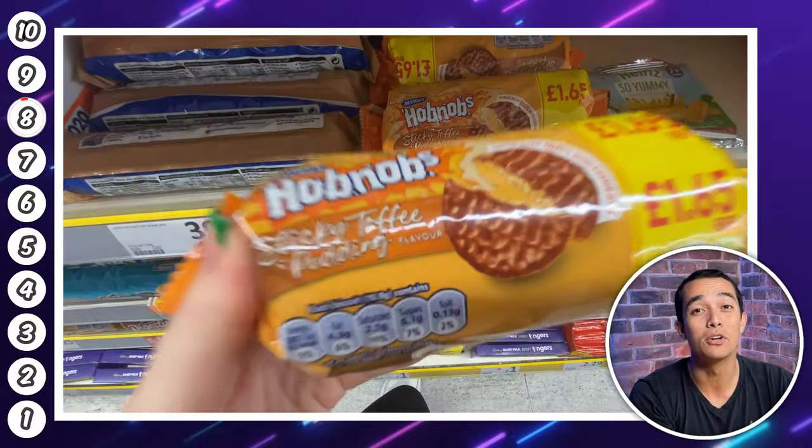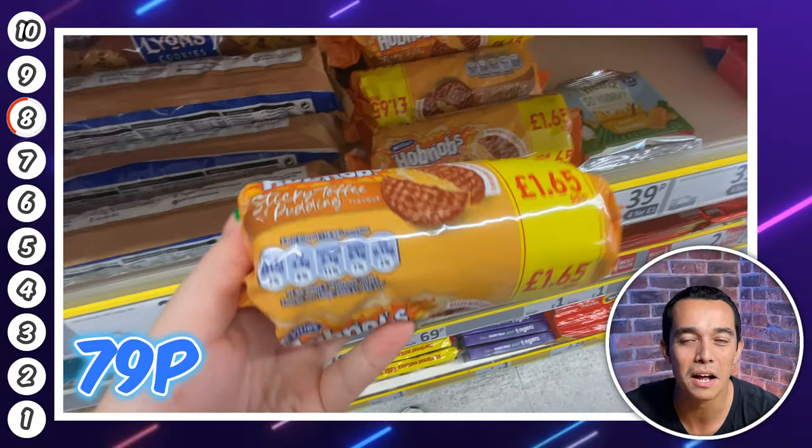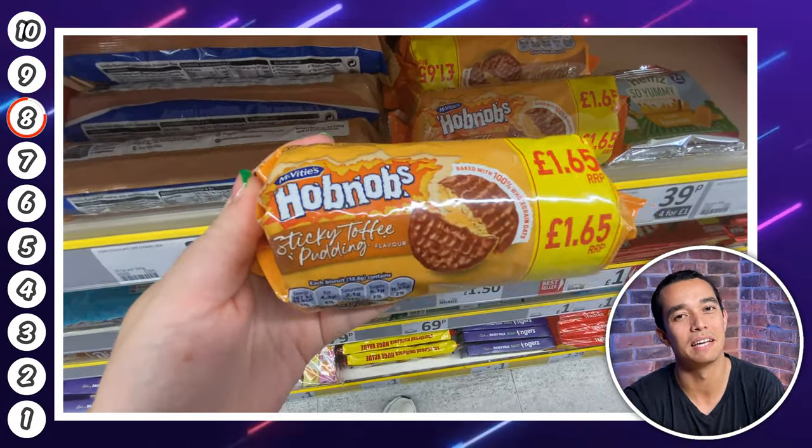Number eight has my name on it — these sticky toffee pudding Hobnobs sound unreal. They are 79p a pack, the cheapest price available at the moment. The next cheapest I could find was at Waitrose for £1.25, so snap these up if you're tempted.